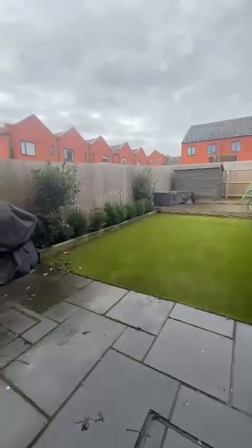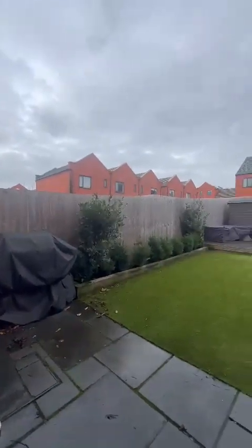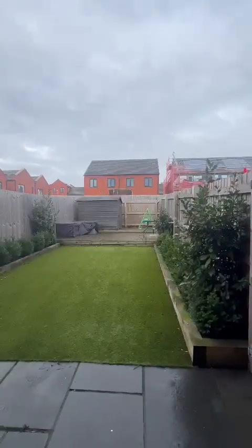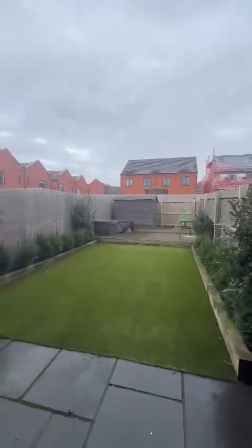Out the back door there is a lovely, stunning landscaped garden, which was only done in 2019. There are lights on the decking as well, with artificial grass and a seating area just up there.